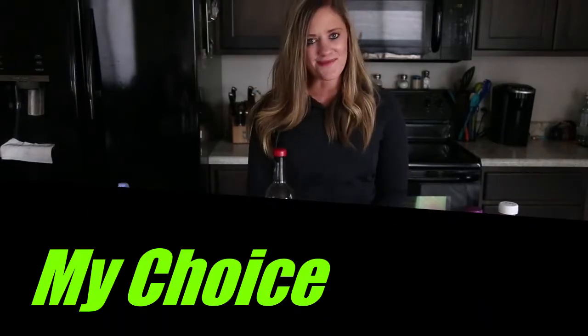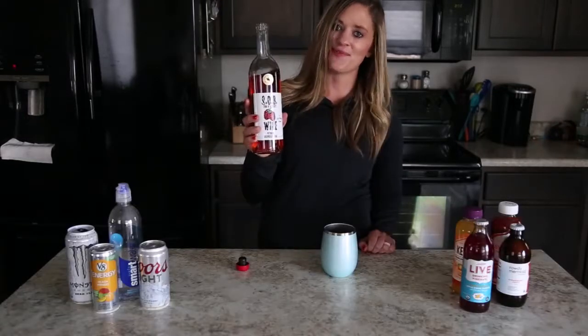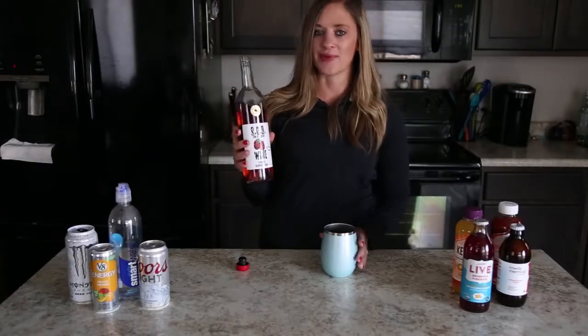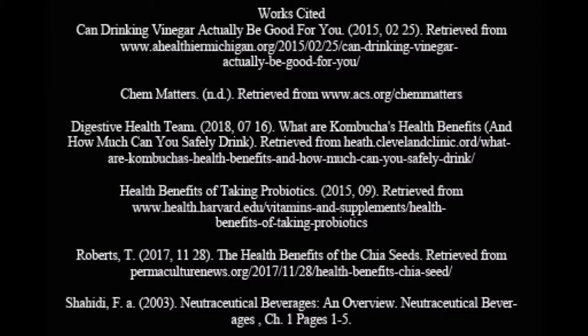Well, folks, I think I found my nutraceutical beverage of choice, and that's going to be my son-of-a-berry wine made right here in Wyoming. It's pretty good. Thanks for listening.